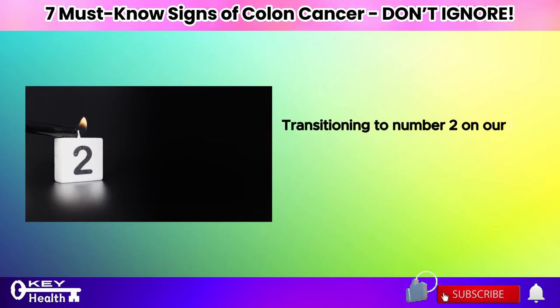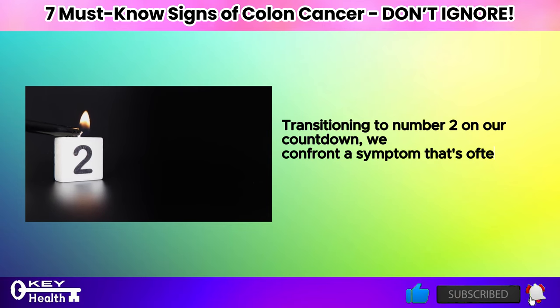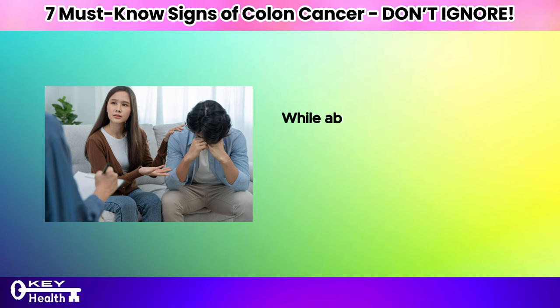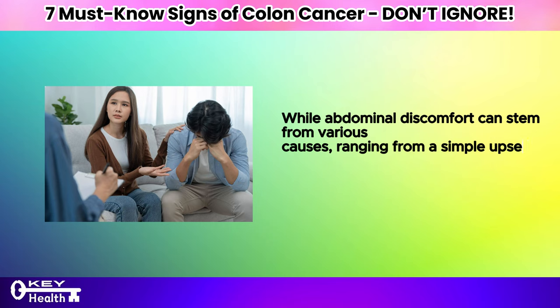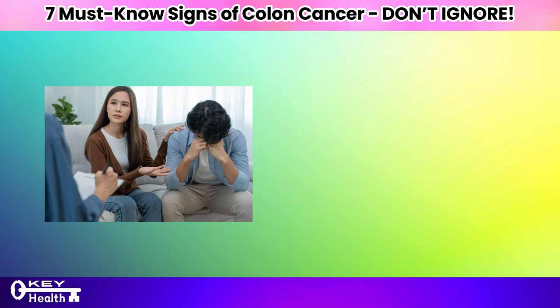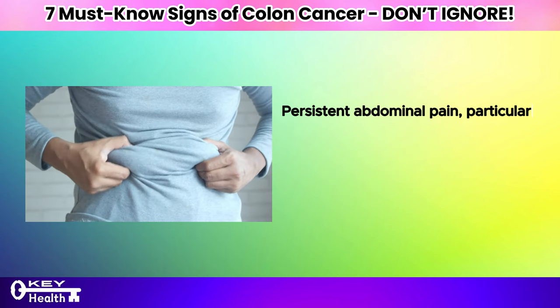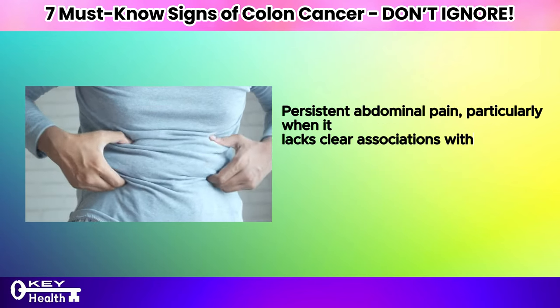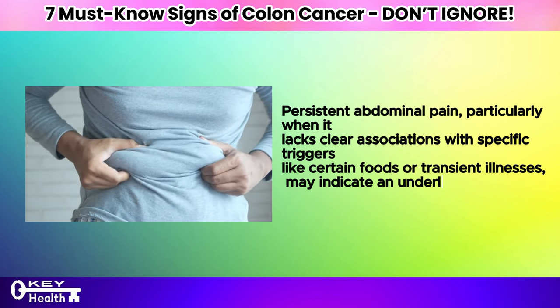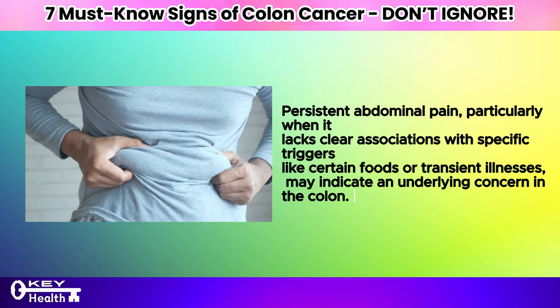Transitioning to number 2 on our countdown, we confront a symptom that's often brushed aside: persistent abdominal pain. While abdominal discomfort can stem from various causes, ranging from a simple upset stomach to more complex health issues, prolonged and unresolved pain demands attention as it could signal colon cancer. Persistent abdominal pain, particularly when it lacks clear associations with specific triggers like certain foods or transient illnesses, may indicate an underlying concern in the colon.